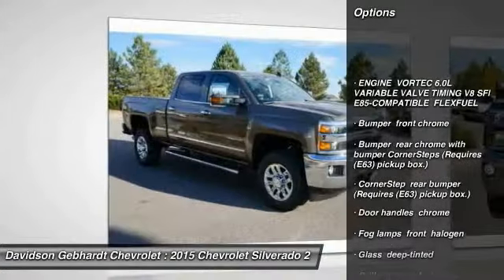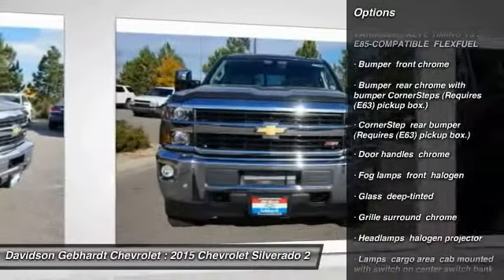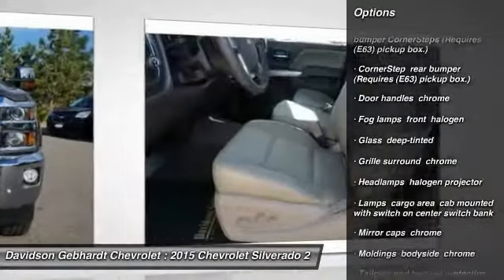Remote engine start, four-wheel drive, fog lamps, daytime running lamps, tire pressure monitoring system.